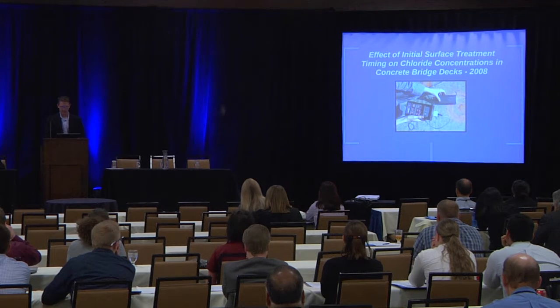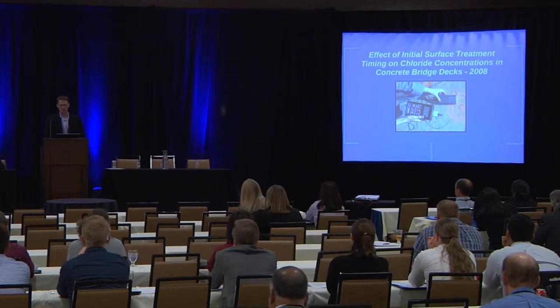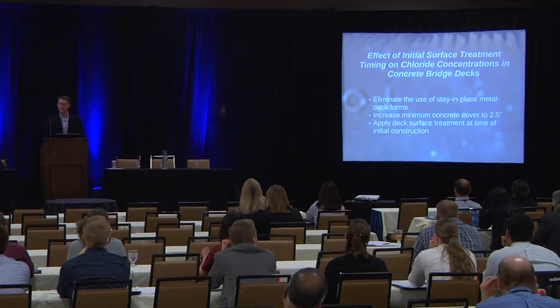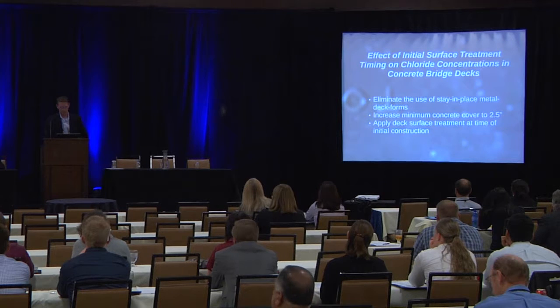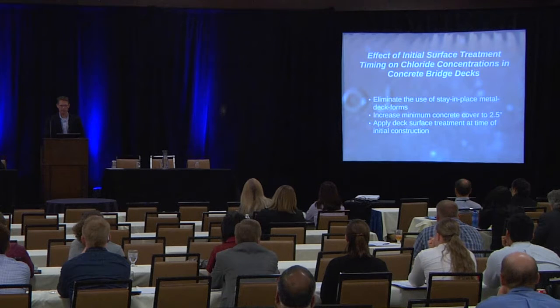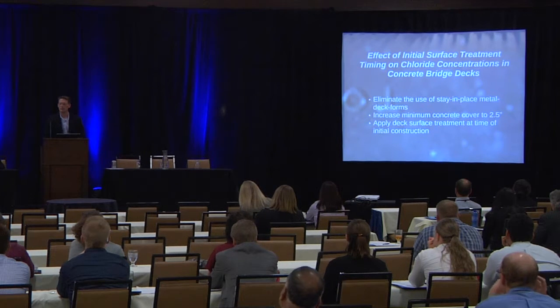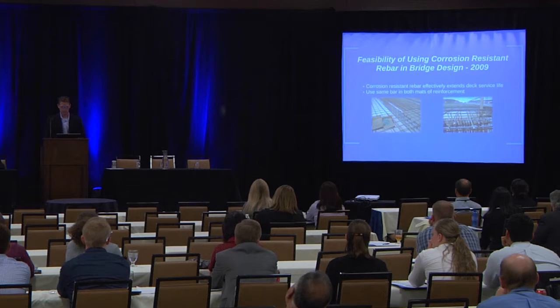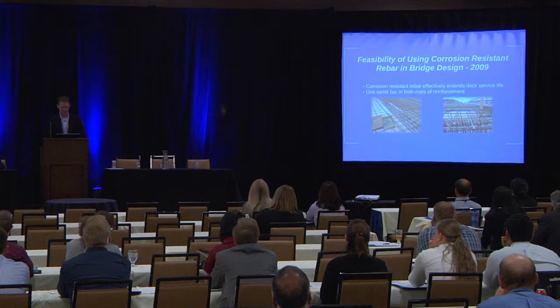In 2008, we were looking at timing — how quickly do chloride concentrations accumulate? In Utah, we use an awful lot of salt and have ready access to it, so how quickly do we need to apply protection on the concrete? We found that when stay-in-place metal deck forms were used, chloride concentrations got very high very quickly. As a result, we eliminated the stay-in-place metal deck forms, increased cover to 2.5 inches to the top mat, and decided to apply the initial overlay at the time of initial construction. Then in 2009, we looked at corrosion-resistant rebar and found that it is also an effective strategy, recommending its use in both mats.